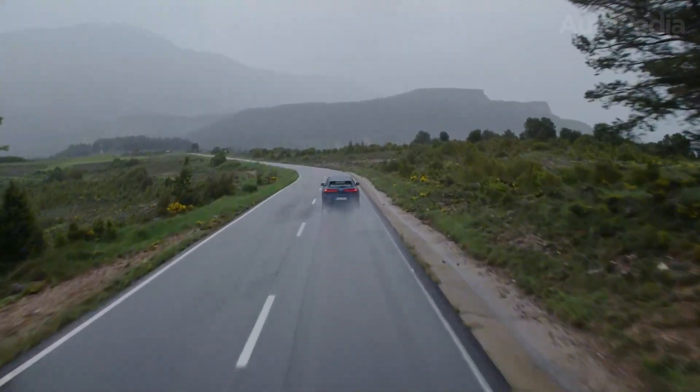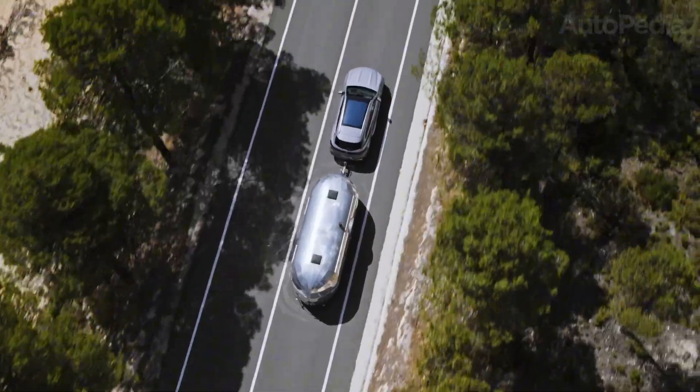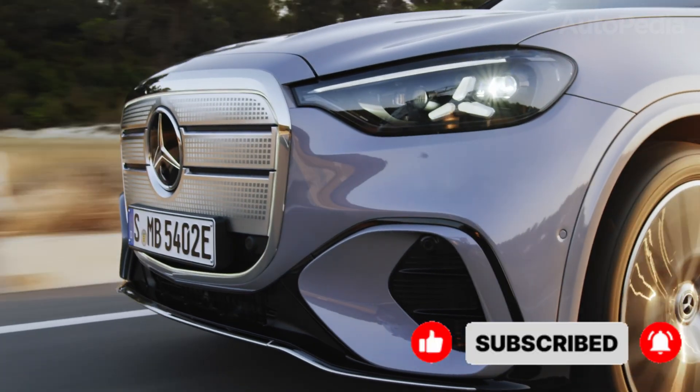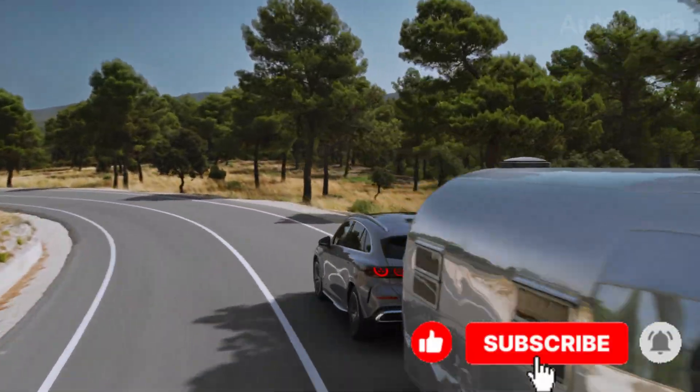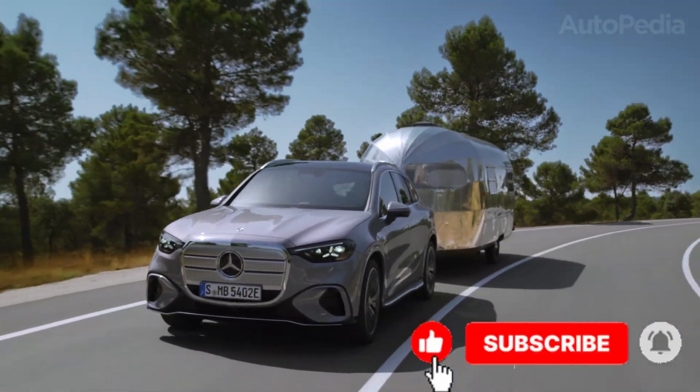So, after such a titanic battle, who wins? The answer, like so many choices in modern mobility, depends on what matters most. Do you value maximum range and digital audacity, or are comfort, efficiency, and that unmistakable three-pointed star on the grille calling your name?